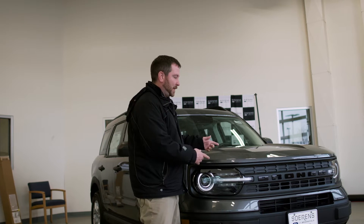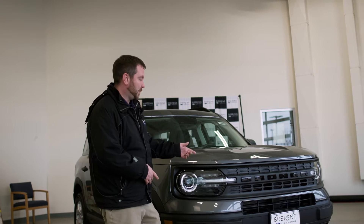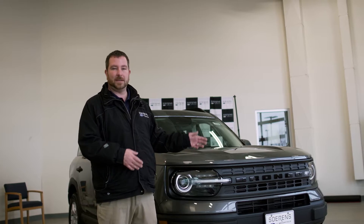Today I'm going to be showing you the Bronco Sport. There are two different Broncos — the full-size Bronco as well as the Bronco Sport. There are lots of neat features and we're going to go over that right now.